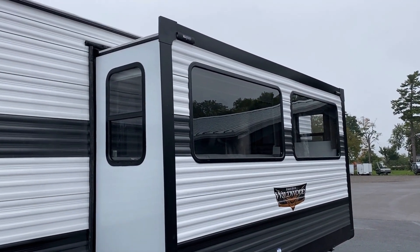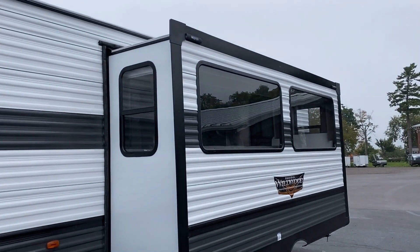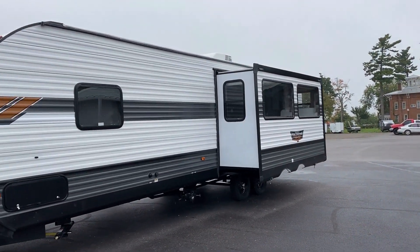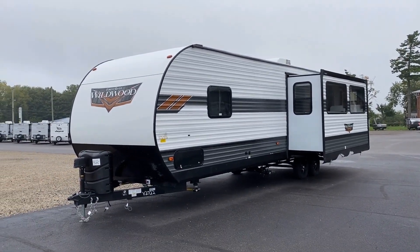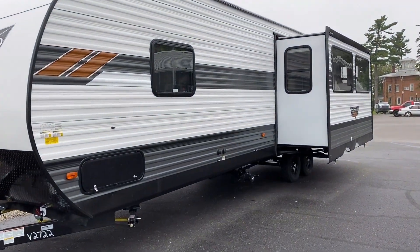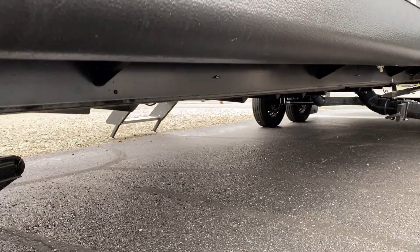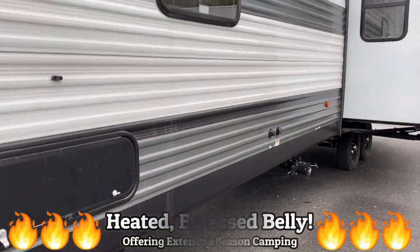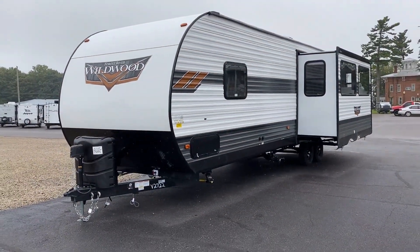Notice those little boxy bracket things at the top corners of the slide — this is slide-awning ready, so if you want to add that it'll save you some labor time. All full Wildwoods have enclosed bellies, but not all are heated — this one is. It's not just an enclosed belly with those cool sectionalized service panels; it is also forced-air heated.